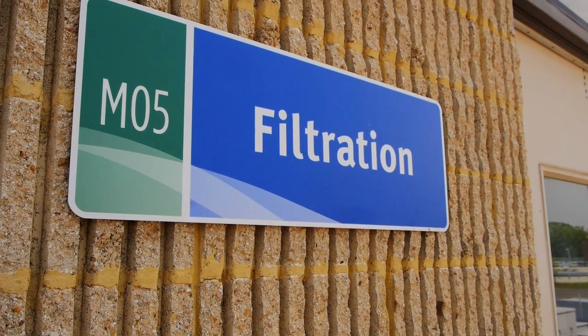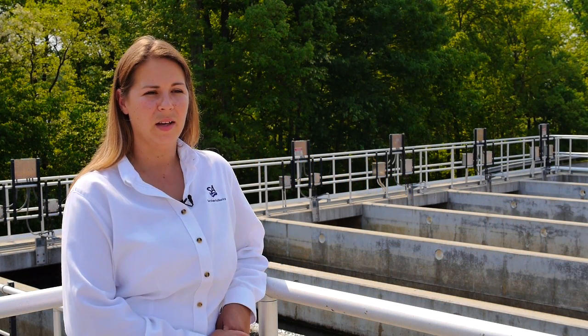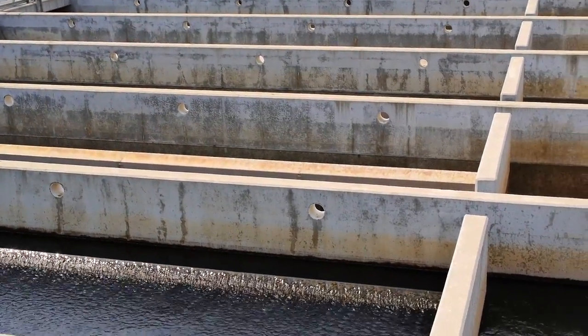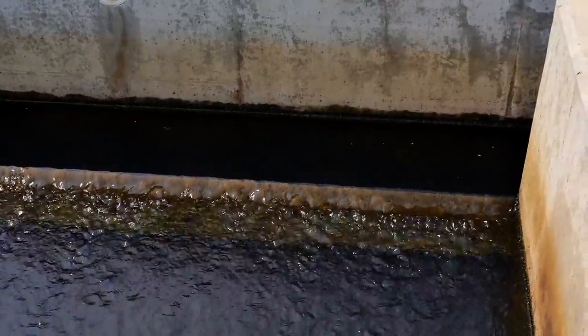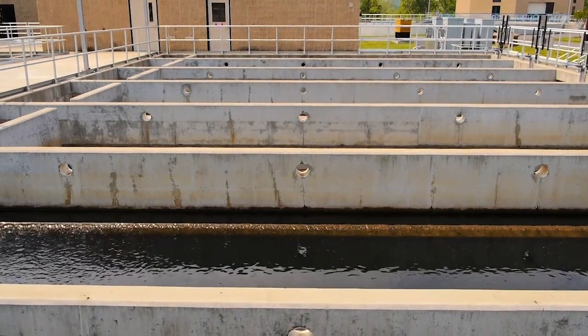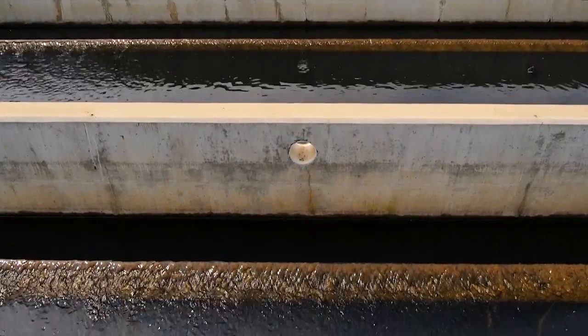After secondary clarification, the clean, chemically treated wastewater comes to our filtration process, where we remove all the fine solids that didn't settle out in the secondary clarifiers. As the clean water filters down through a sand filter, it removes all the fine particulate matter. These filters work by gravity — there are no mechanical processes. It's the natural process of water filtering through sand by gravity, very similar to what happens in groundwater filtration.